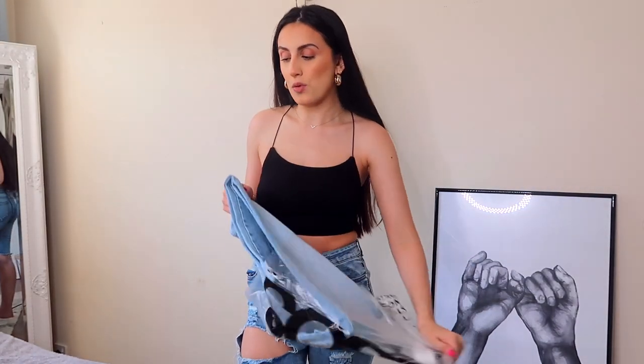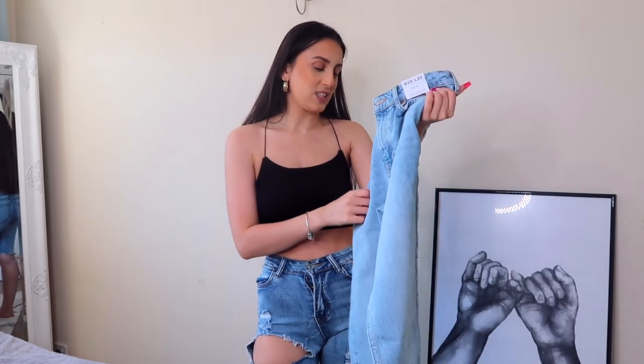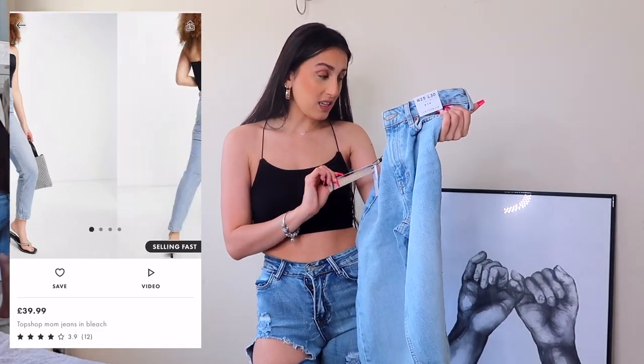If you're interested to find out which pair of jeans is the best, then keep on watching. I haven't tried any of these on prior — they are all still in the packaging. I got them all from ASOS because it was the easiest way to get jeans from all different brands. The first brand is Topshop mum jeans — I think these are slim mum jeans.